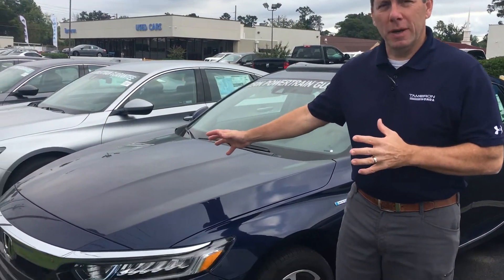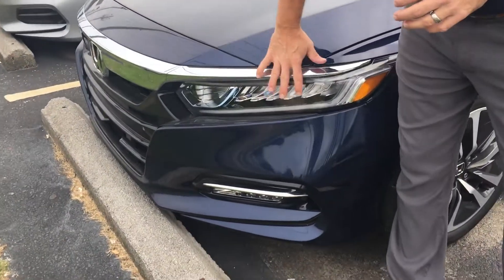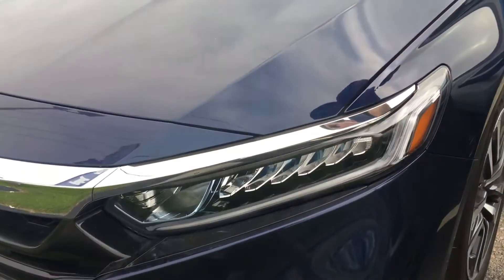I do have one pulled up here in the front, with several more to choose from. What you're going to get with the Hybrid — you do get full LED headlights with the daytime running lights as well.